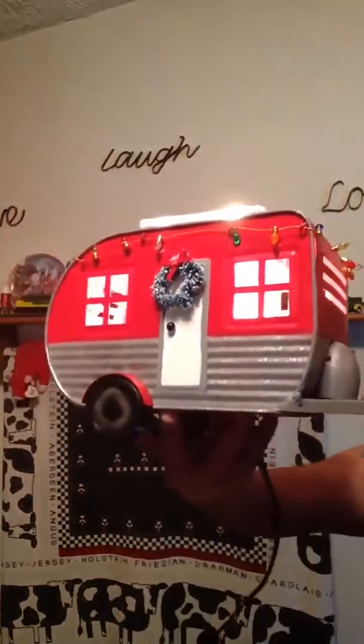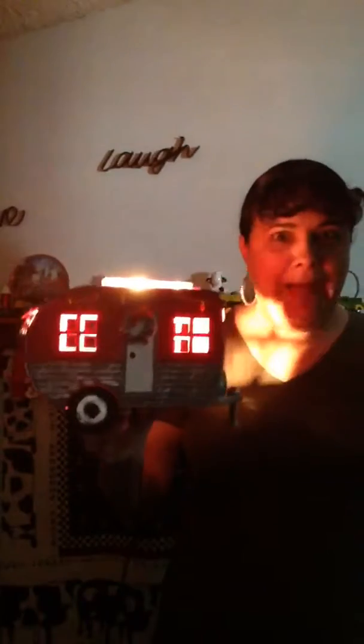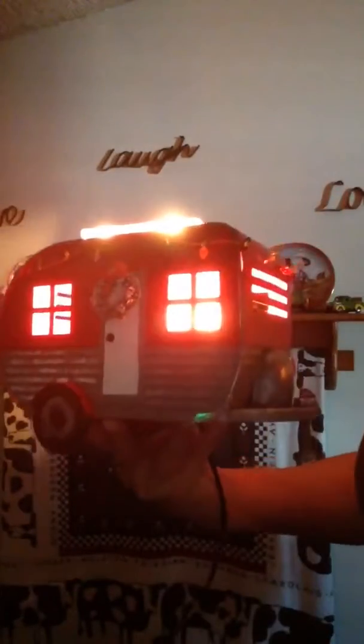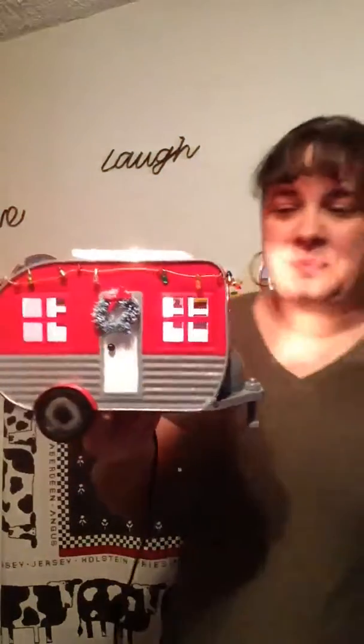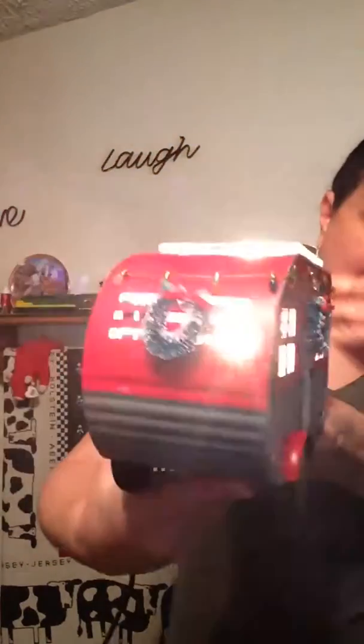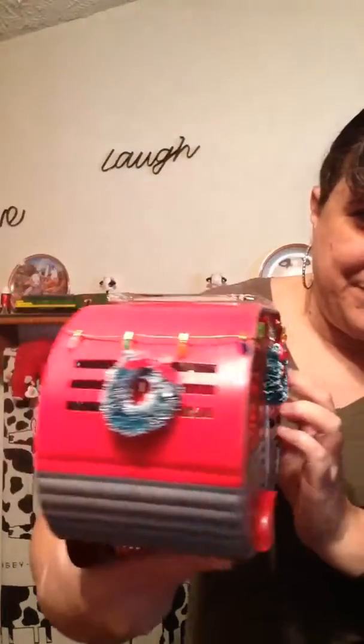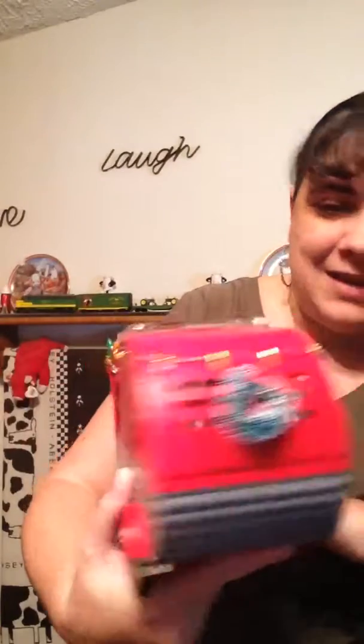I'm going to turn the light off now so you can see it lit up — hopefully y'all will be able to see it because it is daytime. So cute! You have like a little Christmas wreath there, and you have these little Christmas lights going all the way around, even on the back side.